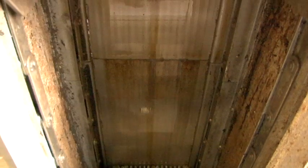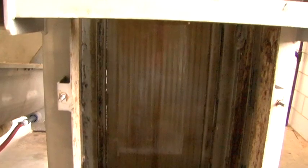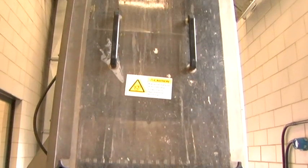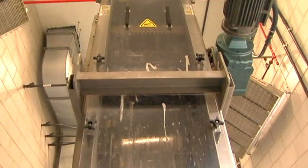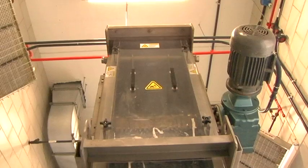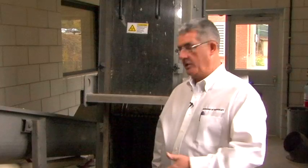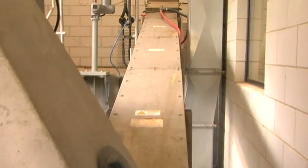It comes in and the first process is the screen removal. The screen takes out products such as branches, twigs, tennis balls, and bricks that may be in our system. This is an automated process that replaces the worker who used to have to go down and physically hand remove all of the debris that would come in with the sewage. It is then screened out, sent over to a conveyor belt system, and taken to the landfill.